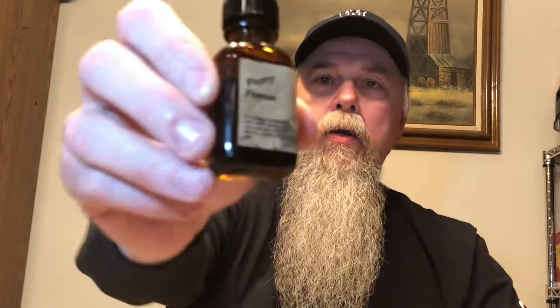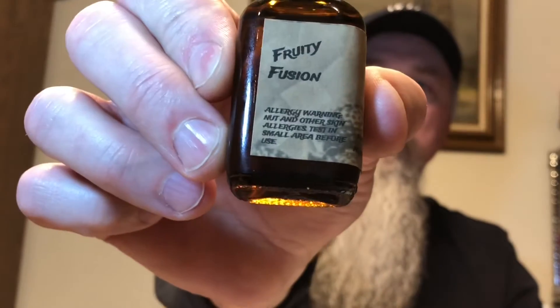The second one is going to be Fruity Fusion — again with the restrictor top. The Fruity Fusion is mango, peach, and fresh strawberries. When you open it up and smell it, you smell the peach and the strawberries right off the bat. It is right in my scent profile — it's a really nice sweet smell.